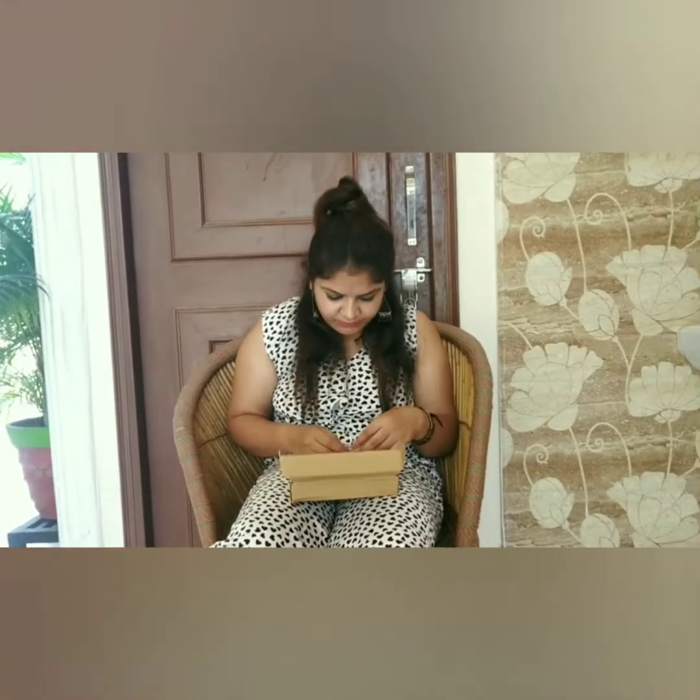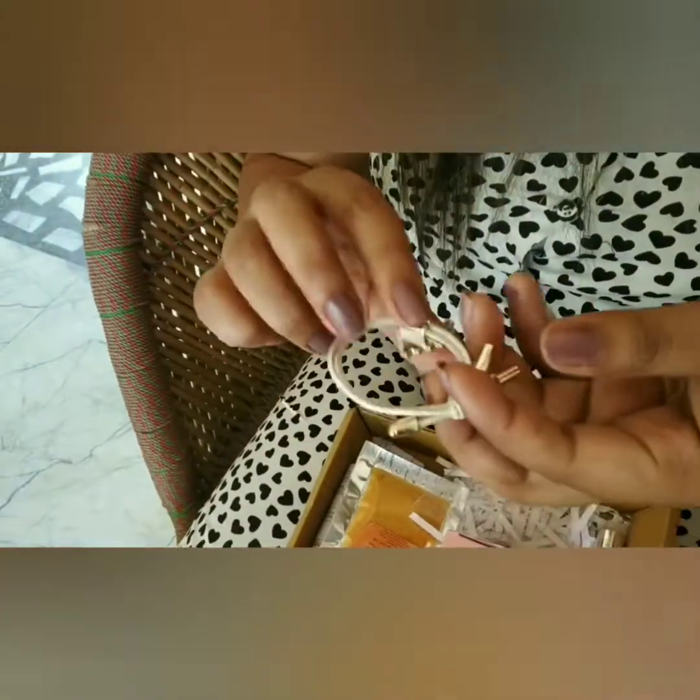Also included in the box is this rubber band, which I got for free. Wow, it is looking so beautiful!